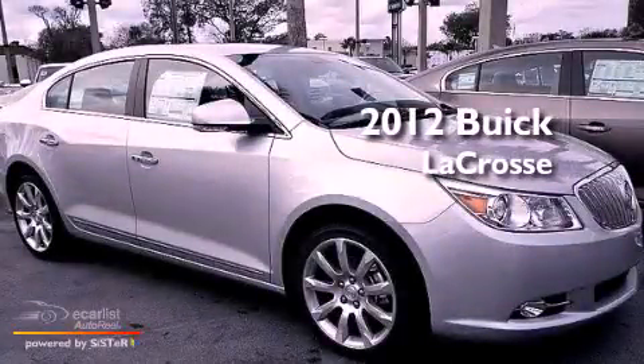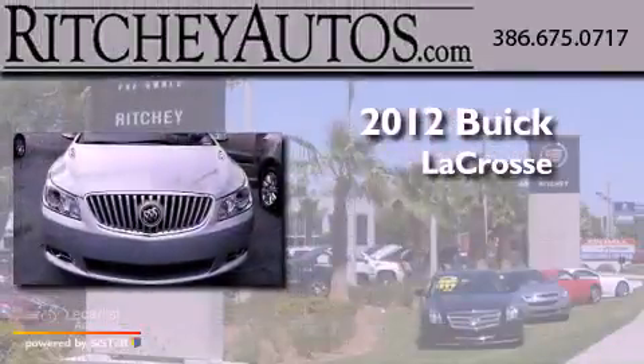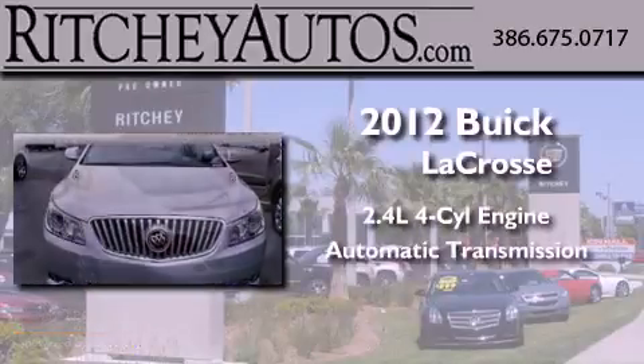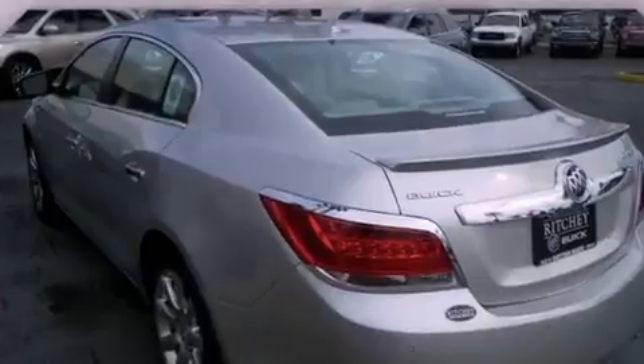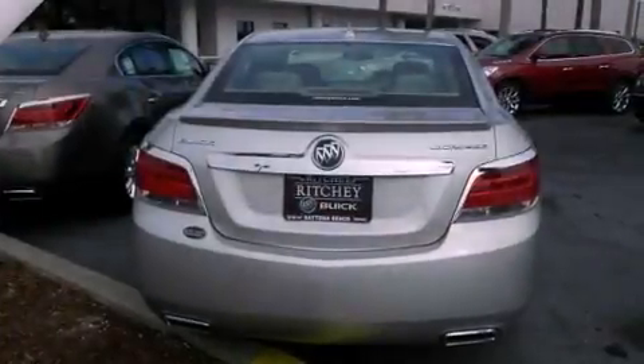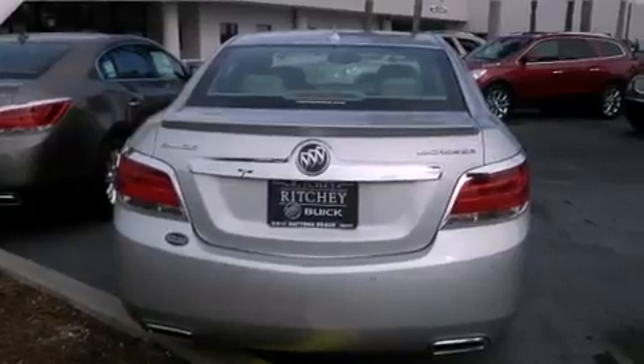This is a brand new 2012 Buick LaCrosse. It has a 2.4-liter four-cylinder engine and an automatic transmission. Its top features and packages include a convenience package, direct injection, and much more.